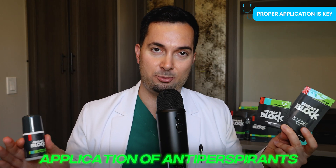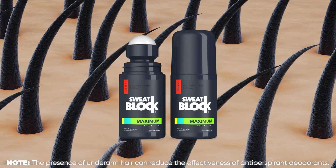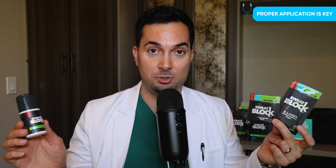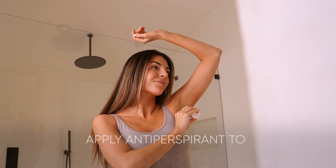Tip number five is about application of antiperspirant. How you apply antiperspirant really makes a big difference on how well it works. First question: do you have underarm hair? If you have a lot of underarm hair, the antiperspirant won't get to your skin, so the aluminium chloride won't be able to block those sweat glands effectively. The best thing is to give them a quick trim so the antiperspirant can do what it's meant to do.